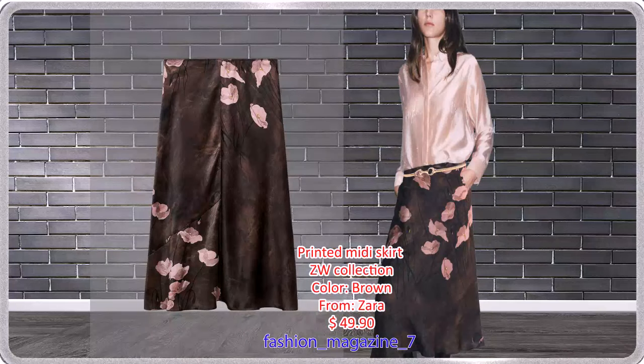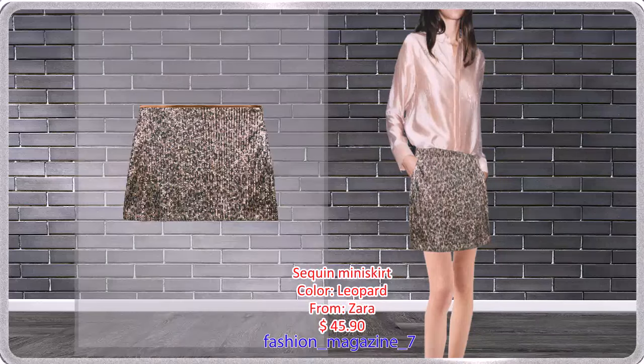Midi Skirt with a High Waist in Contrasting Floral Print, Aligned Silhouette, Hidden Inseam Zip Closure — it fits well. High Waisted Skirt with Sequins, Side Hidden Inseam Zip Closure, for a ceremony.